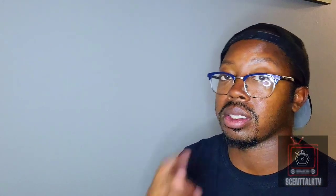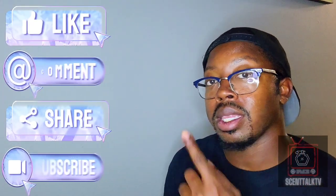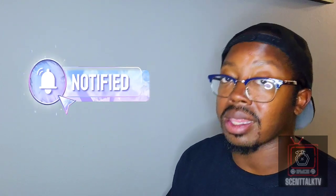That's all I got for Scent Talk TV, ladies and gentlemen. As always, like, comment, share, and subscribe. Hit that notification bell so you don't miss anything, and I will see you guys in the next video. Be safe out there, and be blessed.